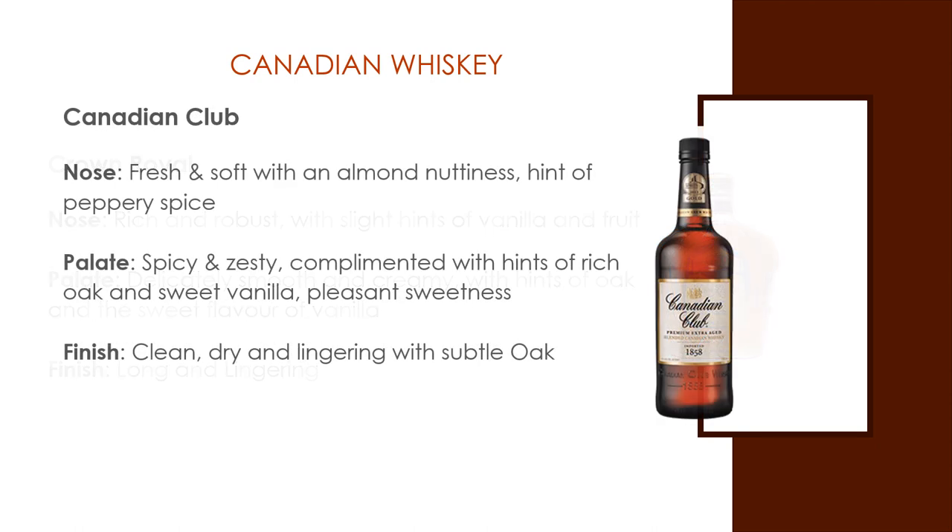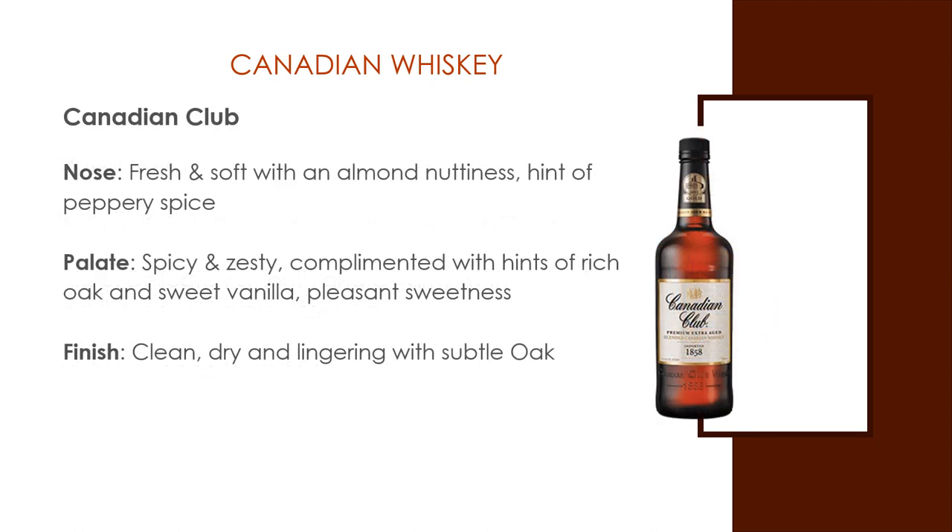Canadian Club. Aroma: fresh and soft with almond nuttiness and hints of peppery spice. Taste: spicy and zesty, complemented with hints of rich oak and sweet vanilla, and pleasant sweetness. Finish: clean, dry, and lingering with subtle oak.